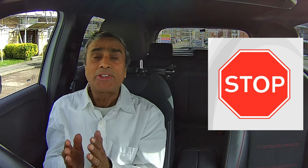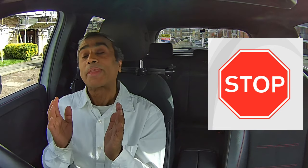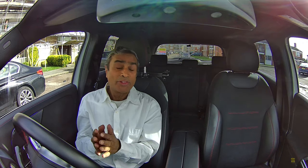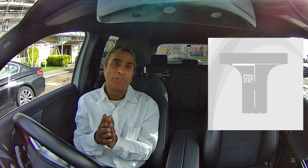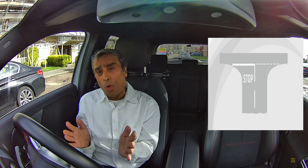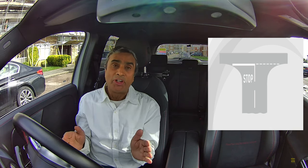The Highway Code states that we must obey all traffic signs, so the stop sign is a legal sign. By law we must come to a stop whenever there is a stop sign. Going past a stop sign without stopping is the same as going through red traffic lights — if you did not stop at a red traffic light you would get three penalty points and a large fine, and it's the same at a stop sign. A stop sign is always accompanied by a solid white stop line running across our side of the road.